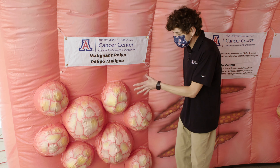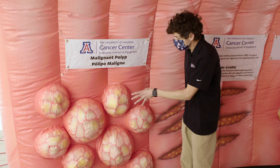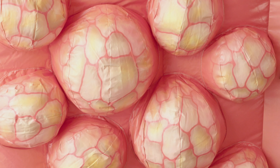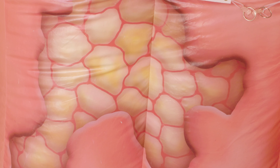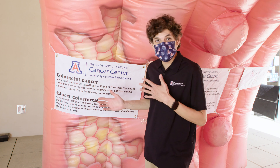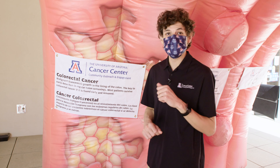There are no symptoms at this stage. But over time, bleeding, abdominal pain, changes in bowel habits, anemia, and weight loss may occur. The key to early detection of colon cancer is regular colon screening. This is what colon cancer will look like. With early screenings, colon cancer can be found and removed for most patients. Malignant polyps appear as a mushroom-shaped growth.